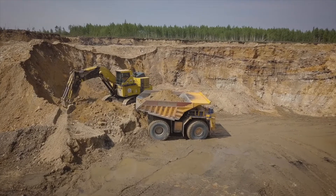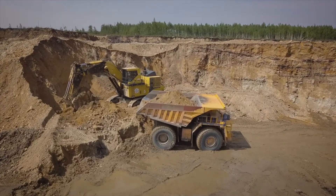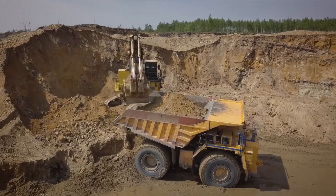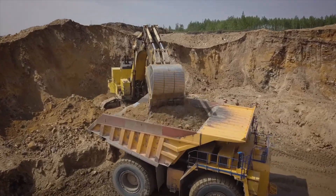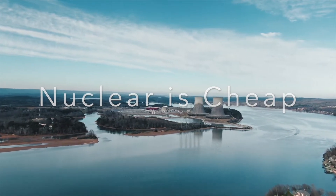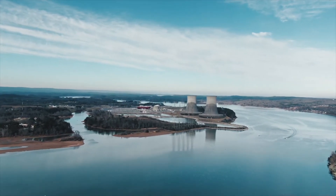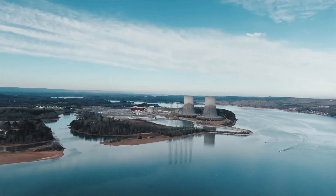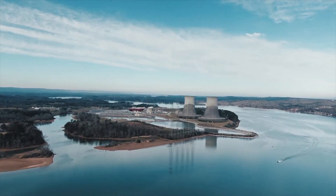Besides, our uranium supply will last much longer than our fossil fuel reserves, and the move to nuclear may even help us transition into a net zero future. Nuclear energy is also cheap — a small amount of uranium can produce a great amount of energy, and maintaining a running power plant is rather inexpensive, even though the initial cost of setting it up may be high.